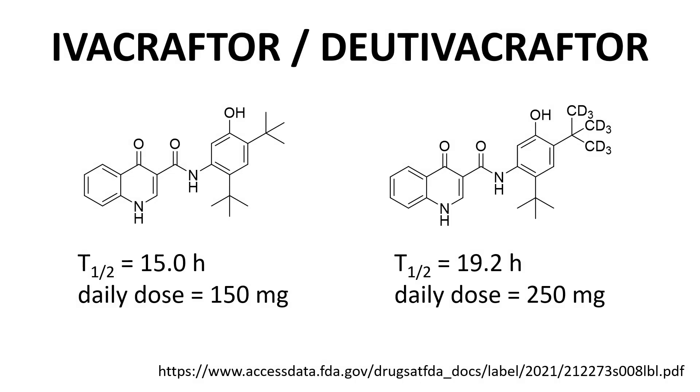Now we have ivacaftor and deutivacaftor — both CFTR potentiators. The only difference is replacement of the hydrogens, mostly the protium isotope, in the t-butyl methyl groups in the upper right, with deuterium isotopes. The replacement of hydrogen with deuterium can result in a kinetic isotope effect with slower metabolism of the deuterated carbons. Deutivacaftor does indeed have a longer half-life than ivacaftor, though we do not see the same dose reduction for deutivacaftor as with vanzacaftor from the previous slide.